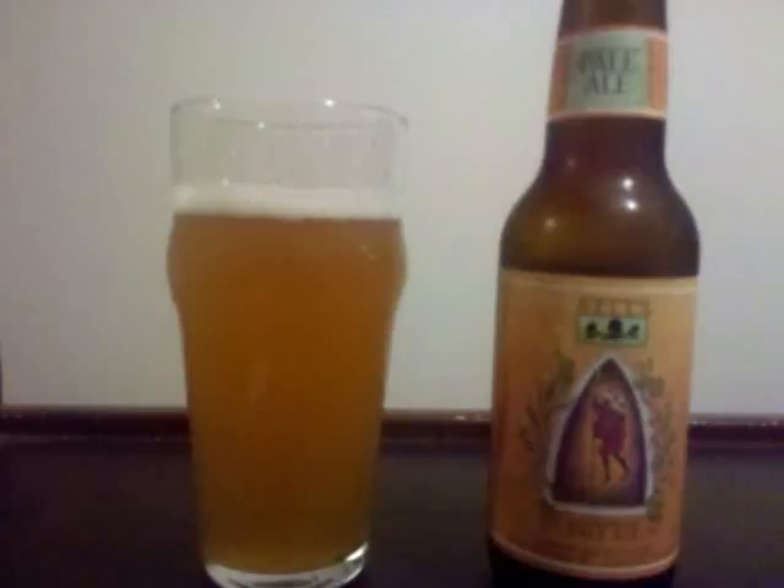Bell's Pale Ale is an American Pale Ale, 5.20% ABV. It's a lighter gold color brew, really hazy, with a small white head that doesn't last too long, and some lacing.